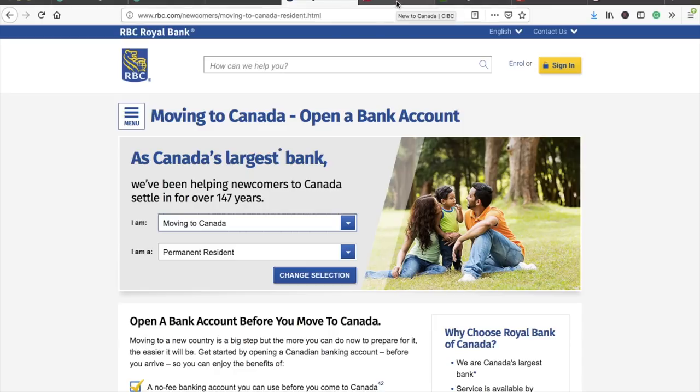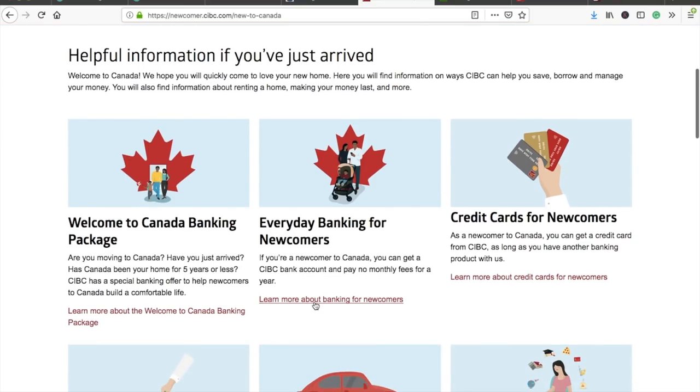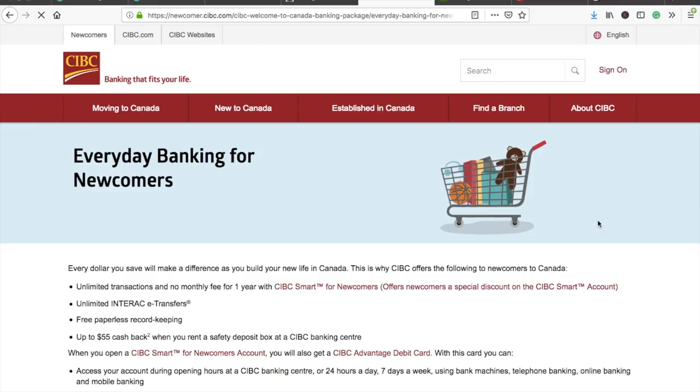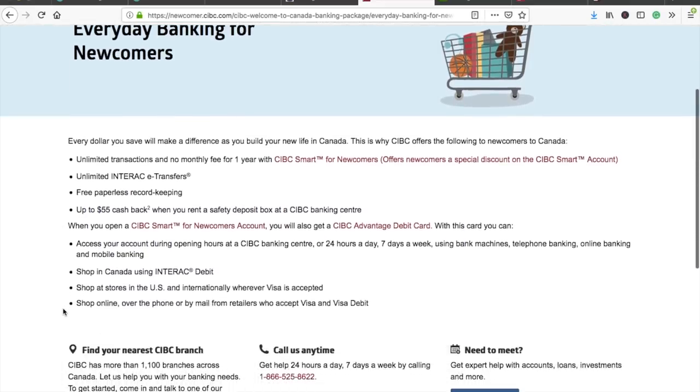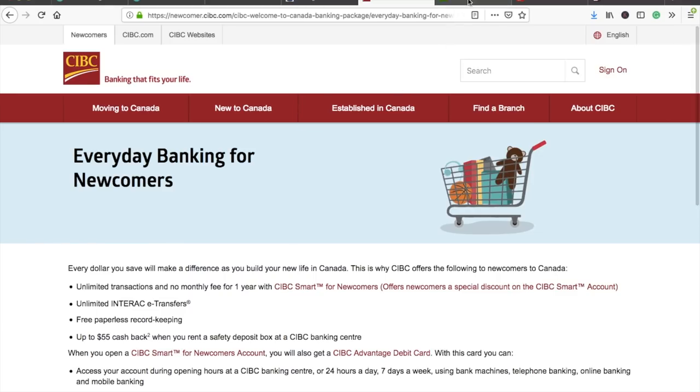This is the CIBC website. They offer credit cards for newcomers as well. I'll make a separate video on how to build your credit history after landing — a credit card plays the most important role in that. CIBC offers unlimited transactions and no monthly fee for one year, unlimited Interac e-transfers, and free paperless record keeping.